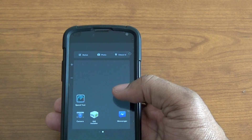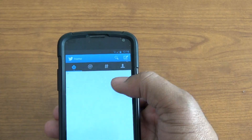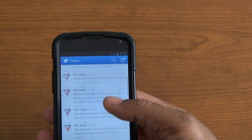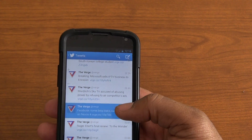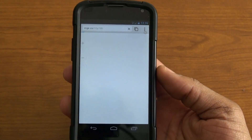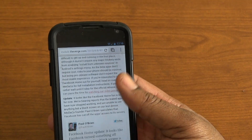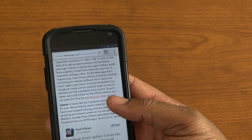I went on The Verge — let me get out of Twitter — and they had a tweet here: 'Facebook Home beta leaks, can be installed on Nexus 4.' So I clicked the link, opened up Firefox, and I was in the middle of making a video to show you the fairly working Facebook Home launcher.